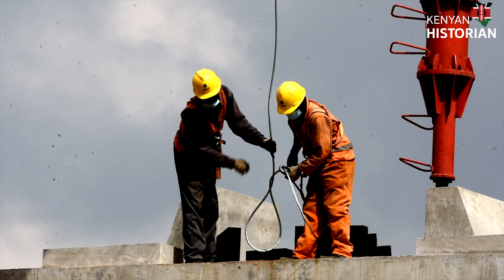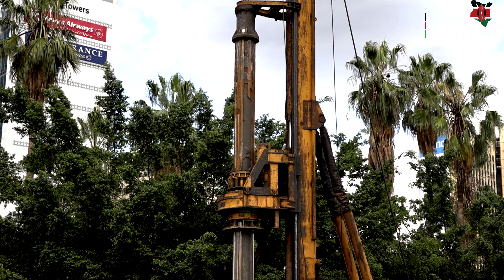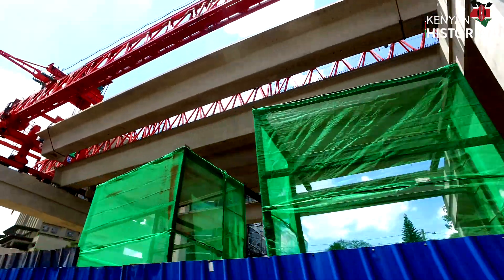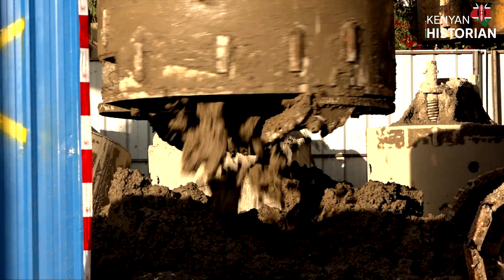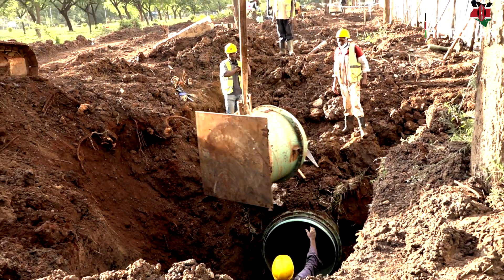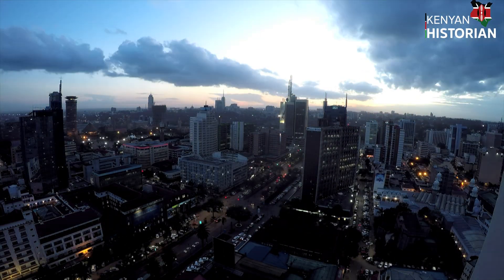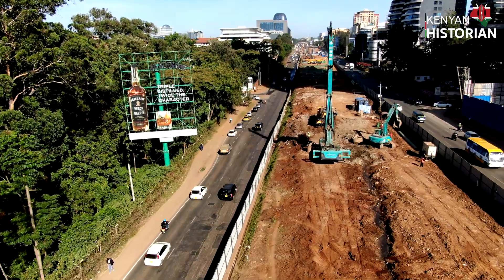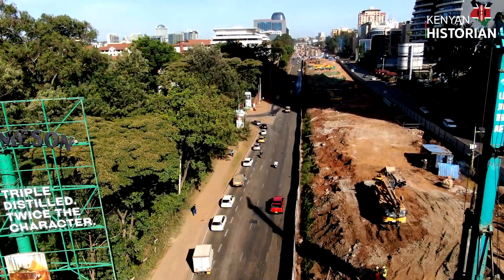The mightiest machines in use along the express highway — big and invincible — battling mother earth right inside Kenya's capital, shaping the Nairobi of the future. Today we reveal the titans of drilling, burrowing below our skyscrapers.